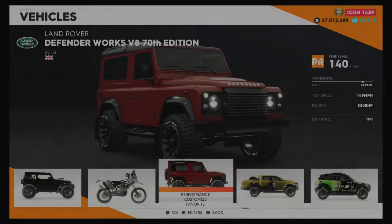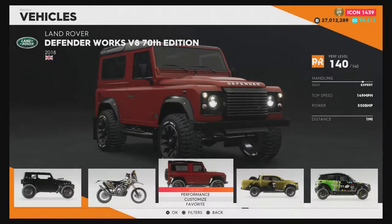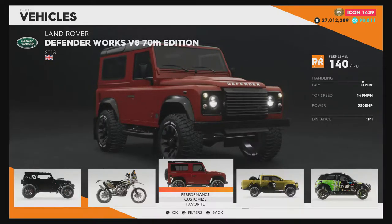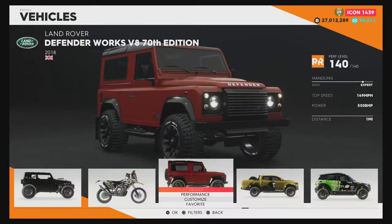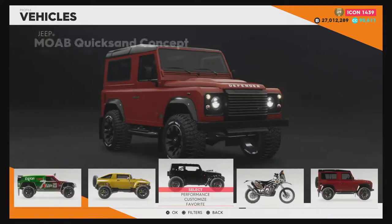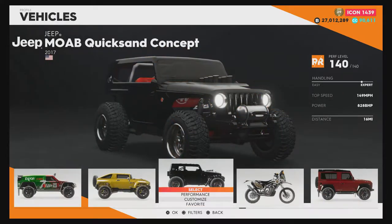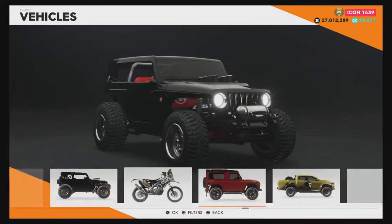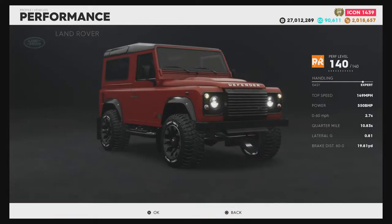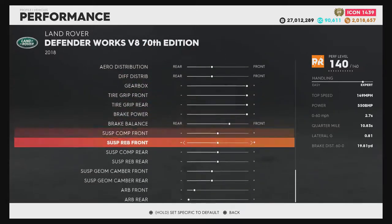Here's the review on the Range Rover Defender on The Crew 2. Now, this one's not a normal Range Rover Defender — this is the Range Rover Defender Works V8 70th Anniversary Edition. This is the same V8 you'll find in the Jag F-Type and the Range Rover SVR. It comes in the same bundle at about 300k with the Season Pass and 400k without it, which is pretty cheap. I already have it fully upgraded and there's no tune, as I usually do.